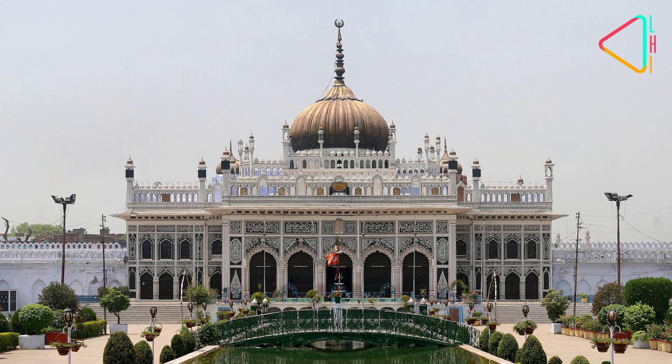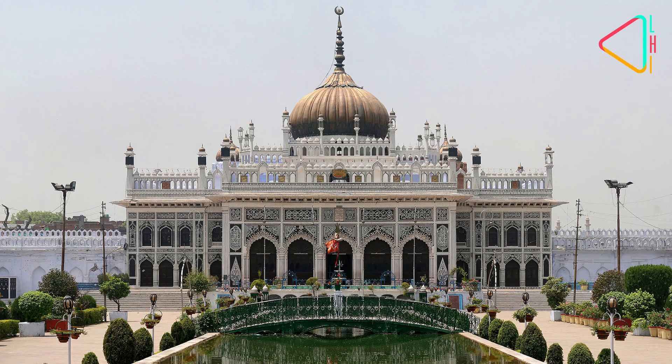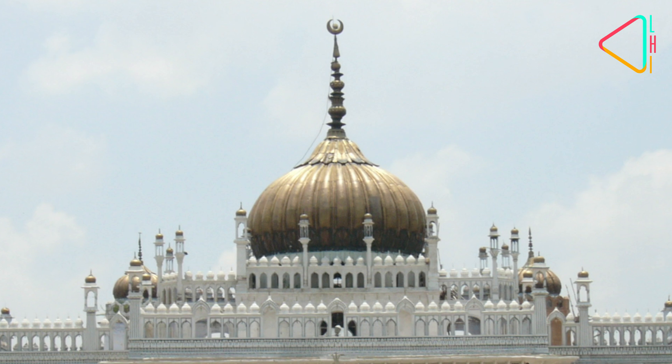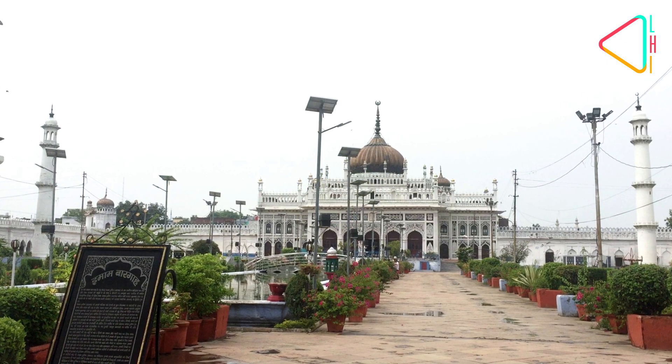The architecture of the building is a mixture of Indian, Persian and Islamic design. The glittering gold-plated large and small domes of the Imam Bara, readily ribbed, can be seen from a distance, which is a sight to behold.